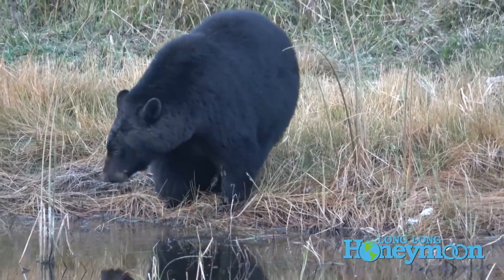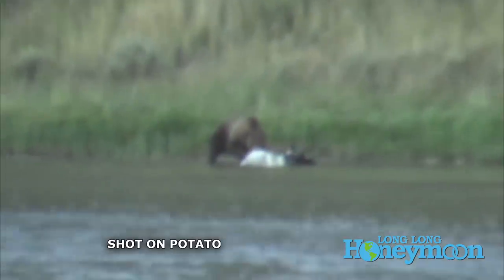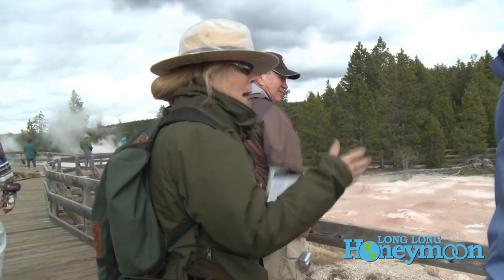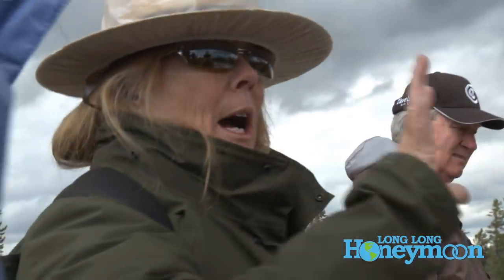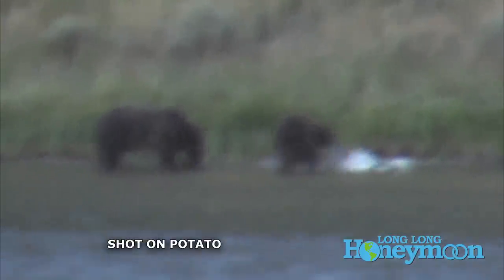Something else to know about bear sightings: occasionally there will be an animal carcass — perhaps an unlucky bison — located in a portion of the park. Those large adult bison are so big that they can feed several bears for several days. This brings up a point about park rangers. If you see a park ranger, you might ask them if there have been any bear sightings recently. You may discover there's a carcass somewhere. That actually happened to us several years ago, and we had a fantastic time watching several grizzlies come in and feed off a bison carcass.